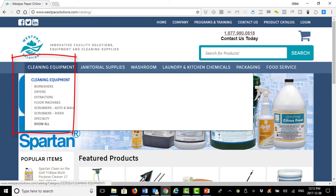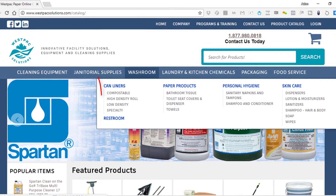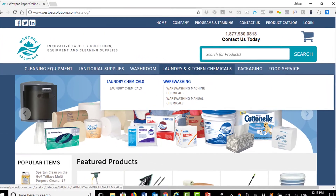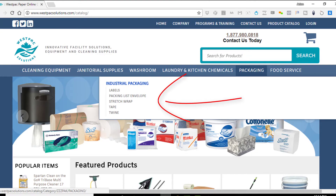Cleaning equipment, janitorial supplies, washroom products, laundry and kitchen chemicals, packaging, and food service.